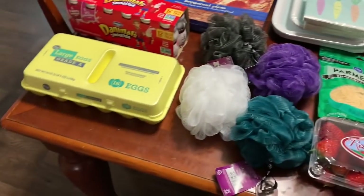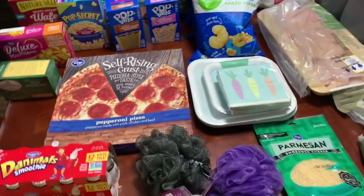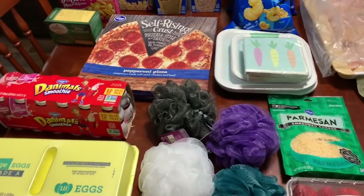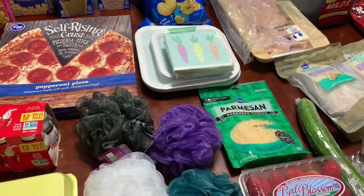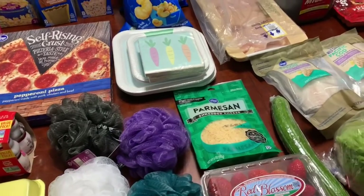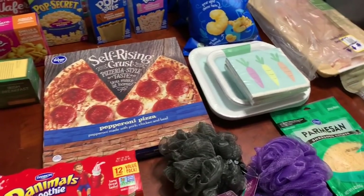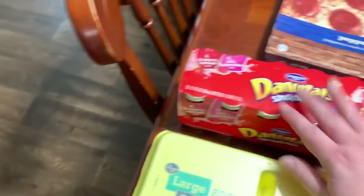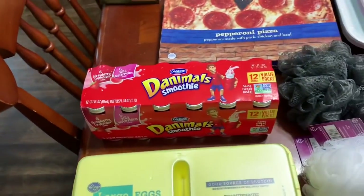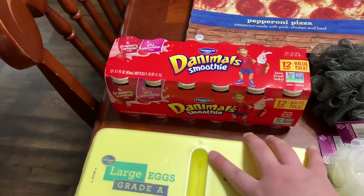All right, here is the Kroger portion of the haul. I ran in for a few specific things and then got a few other things. What you don't see here is a couple of Easter treats and a case of water. Let's just hop right into it. I actually thought by looking at the sides of them that they were Paw Patrol, but they're not — so I paid $5 for them.